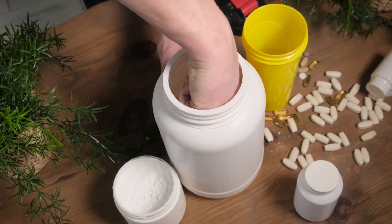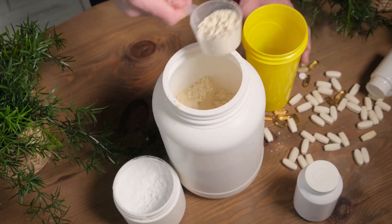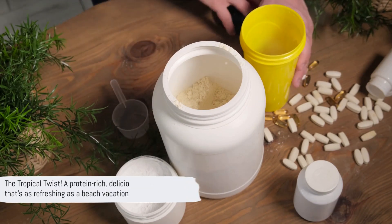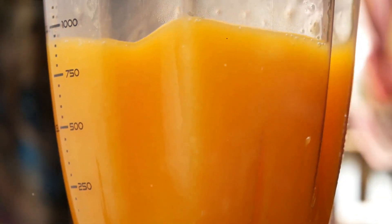Now add two scoops of your favorite plant-based protein powder for an extra protein punch. Blend these ingredients until smooth, and there you have it — the Tropical Twist. A protein-rich, delicious smoothie that's as refreshing as a beach vacation. Experience the tropical paradise with each sip.